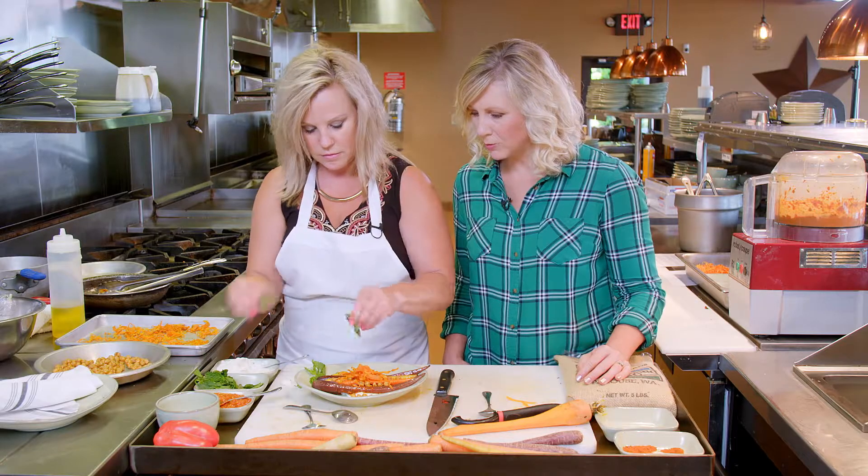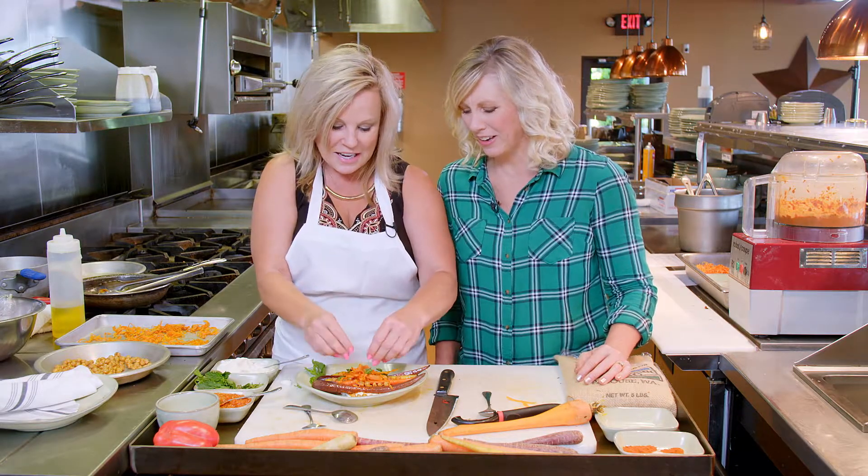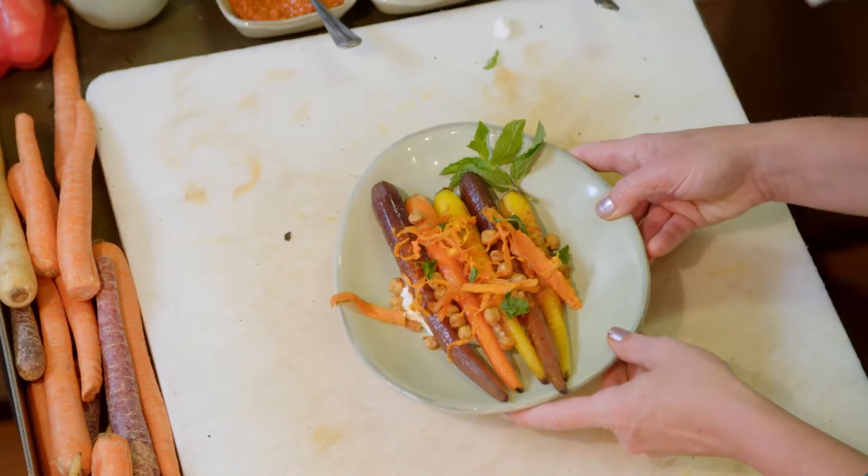That's beautiful — and fresh and healthy. Sometimes it's hard to believe it's from a restaurant, right? Awesome. That is beautiful.